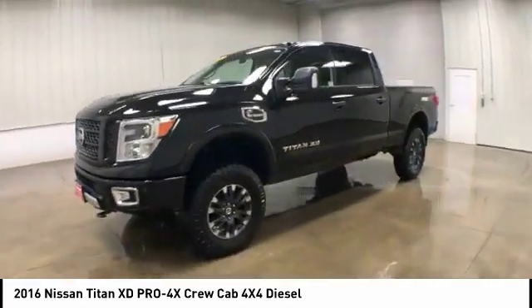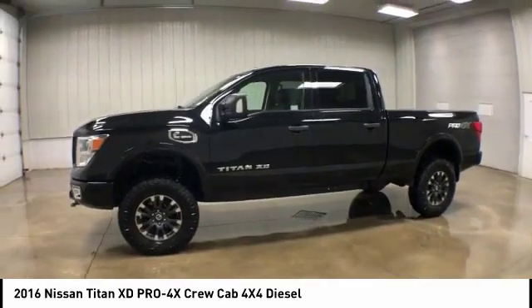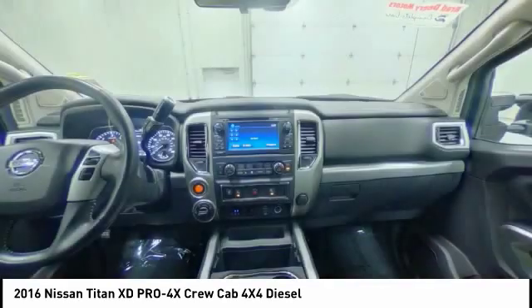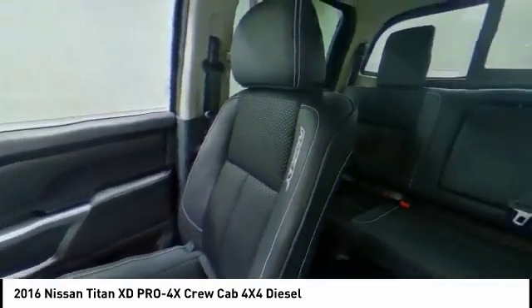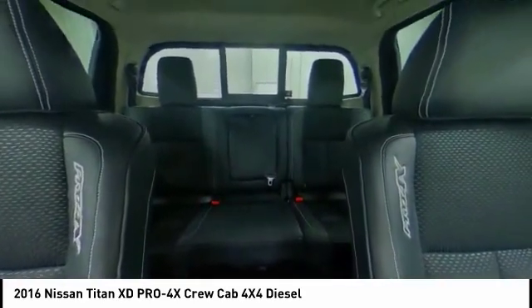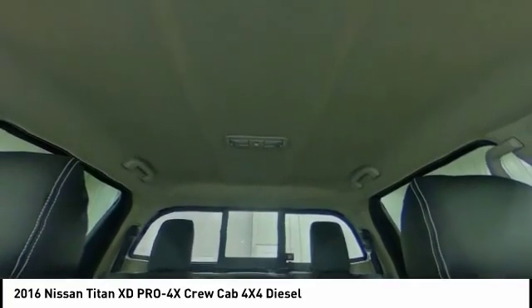Here are some of this vehicle's great options: tire pressure monitor, four-wheel drive, turbocharged, tow hitch, bed liner, heated mirrors, aluminum wheels, brake assist, and traction control.